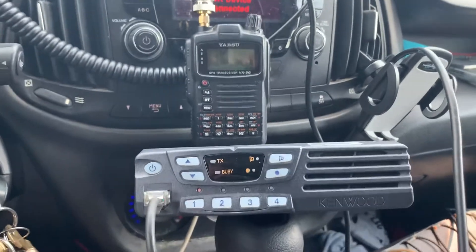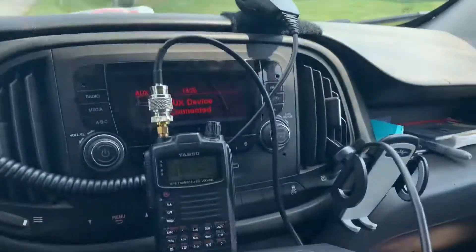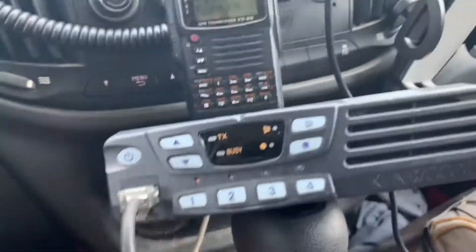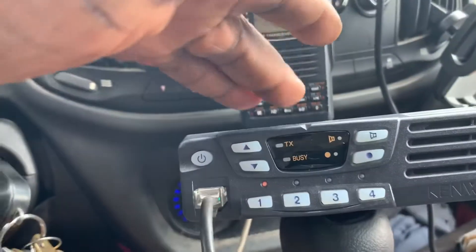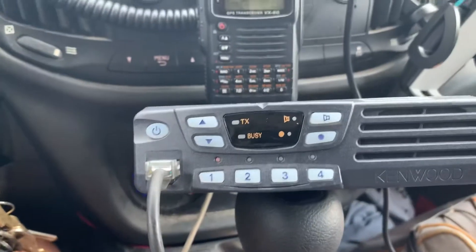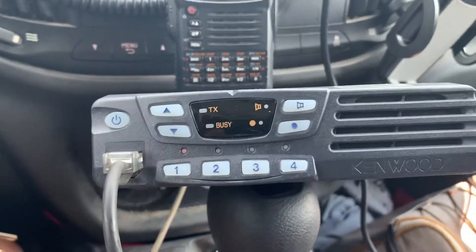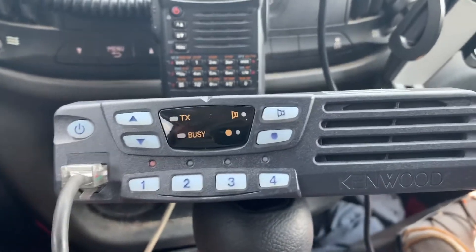Hey guys, welcome back. I am in the vehicle, making a mess with a bunch of radios scattered about, loosely hooked up. Right now I have the Kenwood 8102 hooked up, which is a commercial radio that we have outfitted as a GMRS radio — a good 45-watt radio — and my wife has the identical radio in her vehicle.